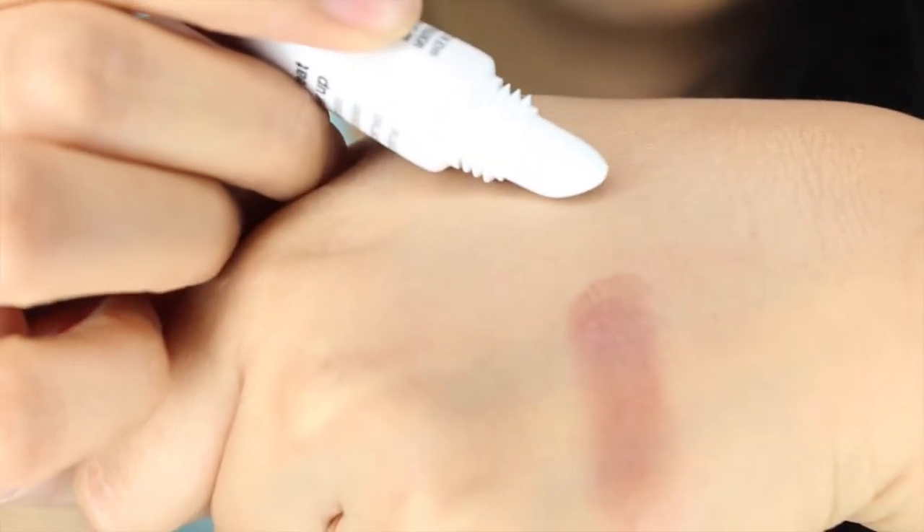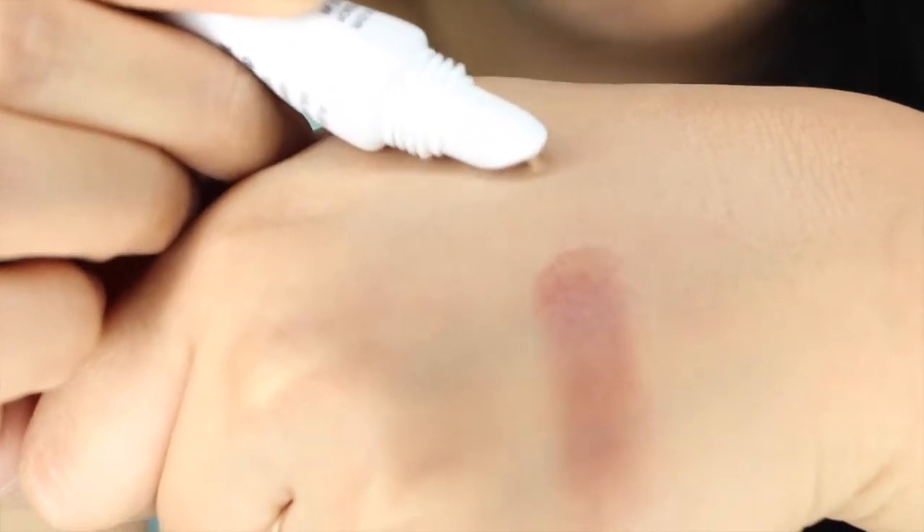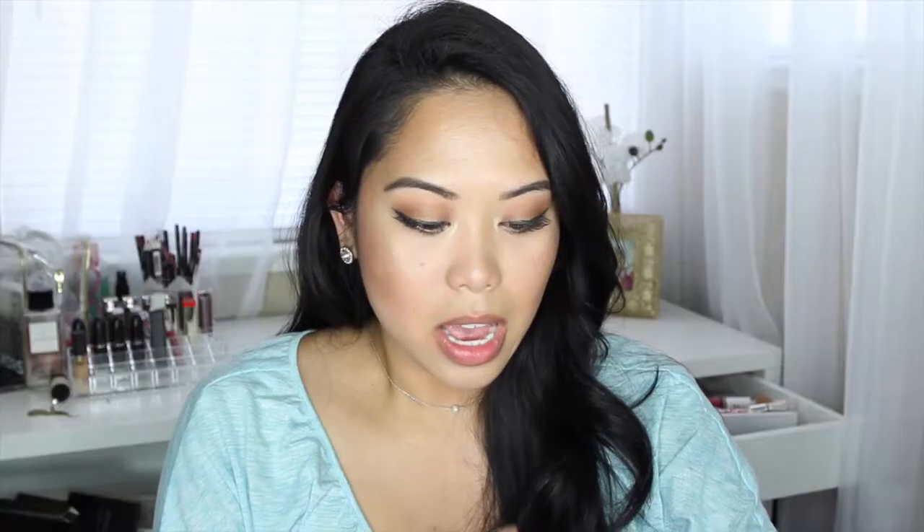I hope it's the right color — it says Medium. This looks like it's light enough to put under my eyes to highlight under my eyes. Yeah, this will be good.